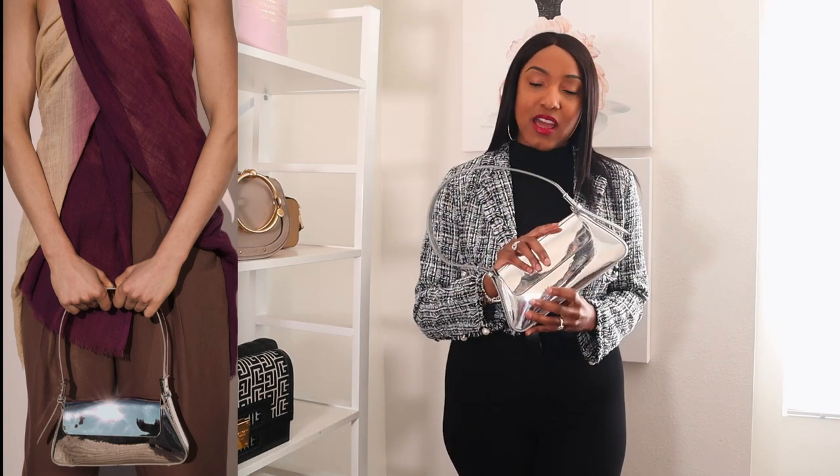Just like a pop of color brings an outfit to life, metallics do the same thing. If you're into silver or gold — bags, shoes, belts — you should fully embrace this trend because it looks so good. When you have denim on, it just elevates it. You can take a regular casual outfit into something special just by adding a silver handbag or a pair of silver heels, not to mention what you can do with your jewelry.